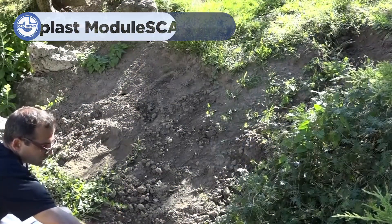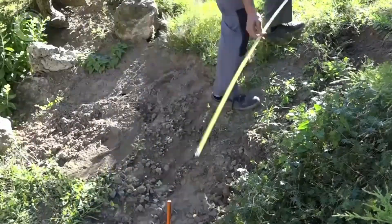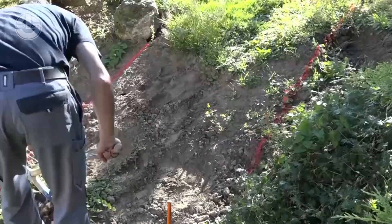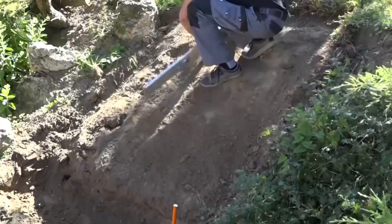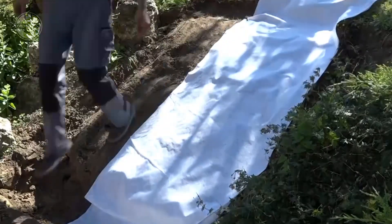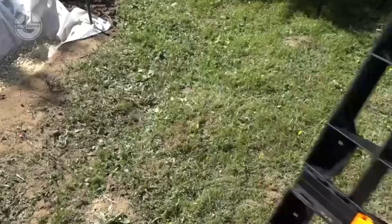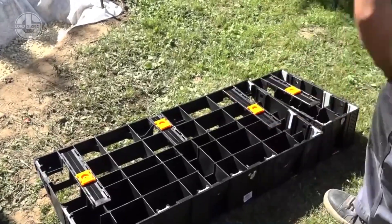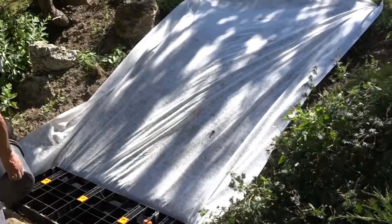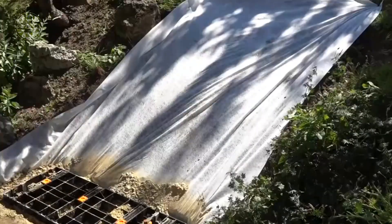Next up, let's explore Juplast Module SCA, an innovative solution for constructing outdoor steps that are not only durable but also incredibly easy to install. Start by ensuring the ground is stable and level — if necessary, add a layer of gravel or sand to create a solid foundation. The Juplast modules come prefabricated and ready to snap together. Simply stack and align the modules according to your desired step height. Each module interlocks securely, ensuring a stable structure as you can see.